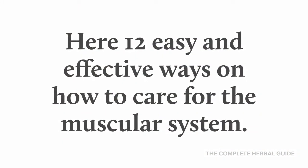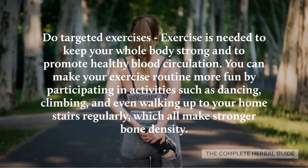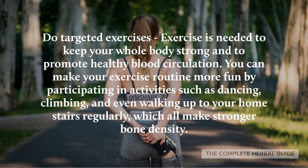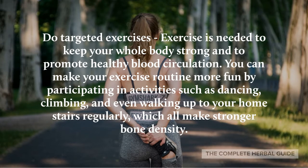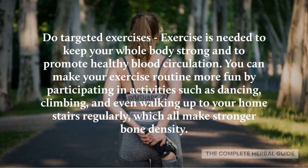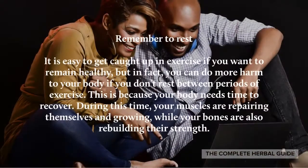Do targeted exercises. Exercises are needed to keep your whole body strong and to promote healthy blood circulation. You can make your exercise routines more fun by participating in activities such as dancing, climbing, and even walking up your home stairs regularly, which makes all your muscles and bone density stronger.